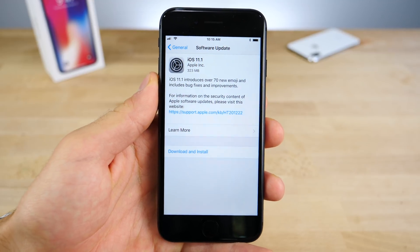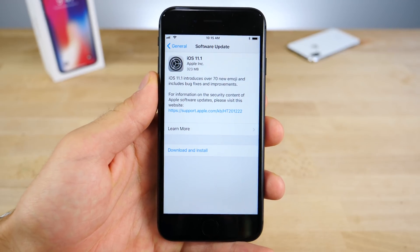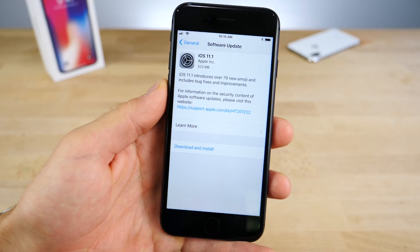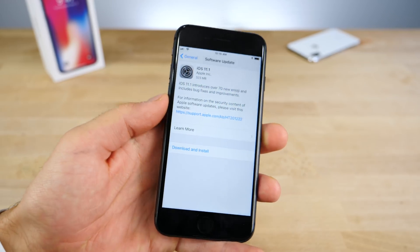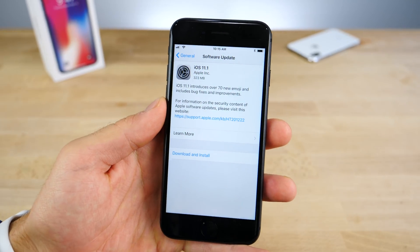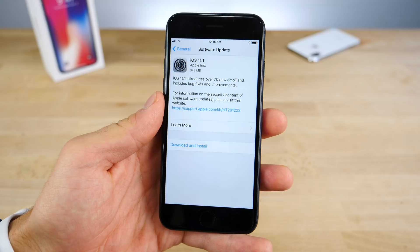Hey, what's up guys, EverythingApplePro here, and today Apple has finally publicly released iOS 11.1. It is available over the air right now, coming in around 323MB for me personally on my iPhone 8. So what's new, what's changed, and what you need to know before updating.